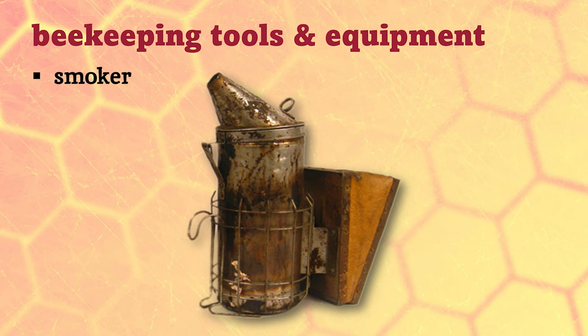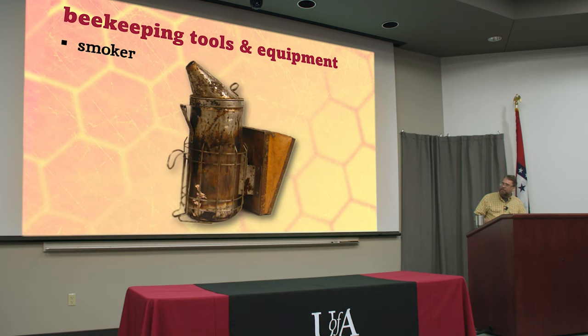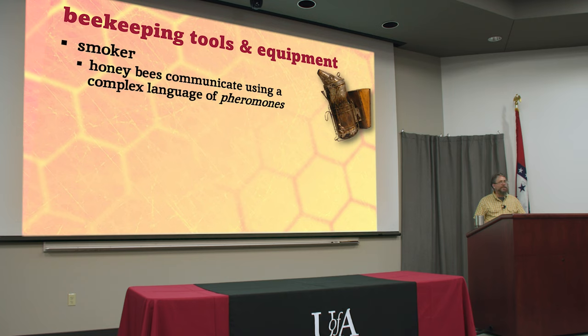This is your smoker. You've probably seen pictures of these — you've seen them in movies. People learned thousands of years ago that smoke calms bees down, and this is because bees communicate with pheromones, this language of chemical odors.